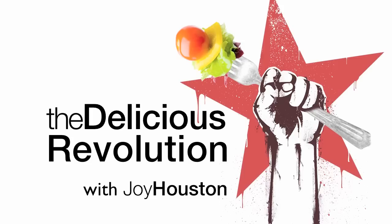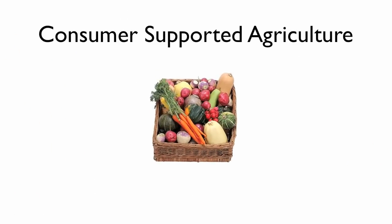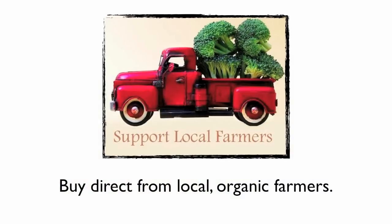Hello and welcome to the Delicious Revolution. I'm Joy Houston and I have some information for you on consumer supported agriculture. It has a rich and interesting history, so if you'd like to know more, definitely hop on Google and read all you can find. Today I'm just going to give you the process of a consumer supported agriculture program in a nutshell.